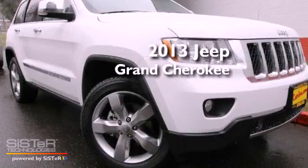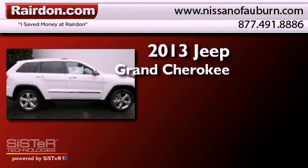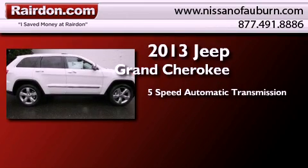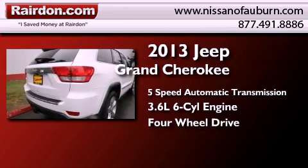This is a brand new 2013 Jeep Grand Cherokee. This SUV has a 5-speed automatic transmission, a 3.6-liter V6, and the added capability of 4-wheel drive.